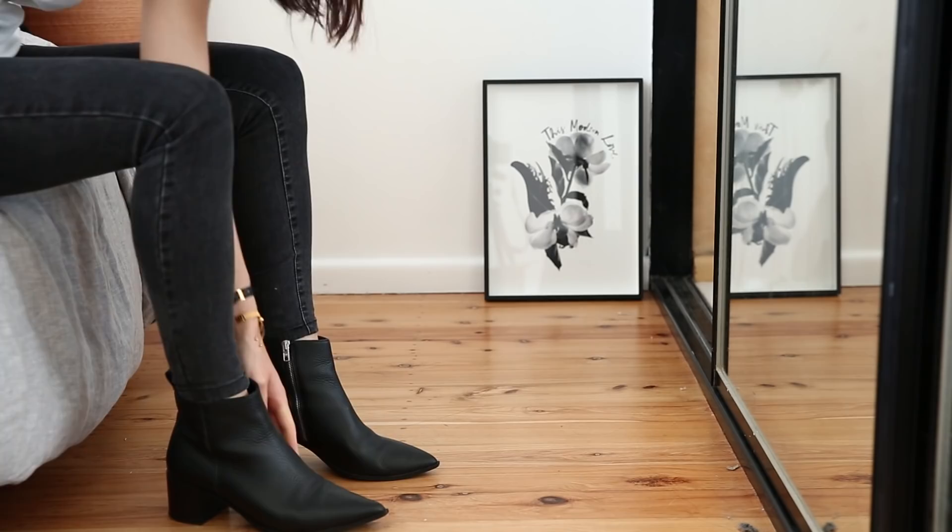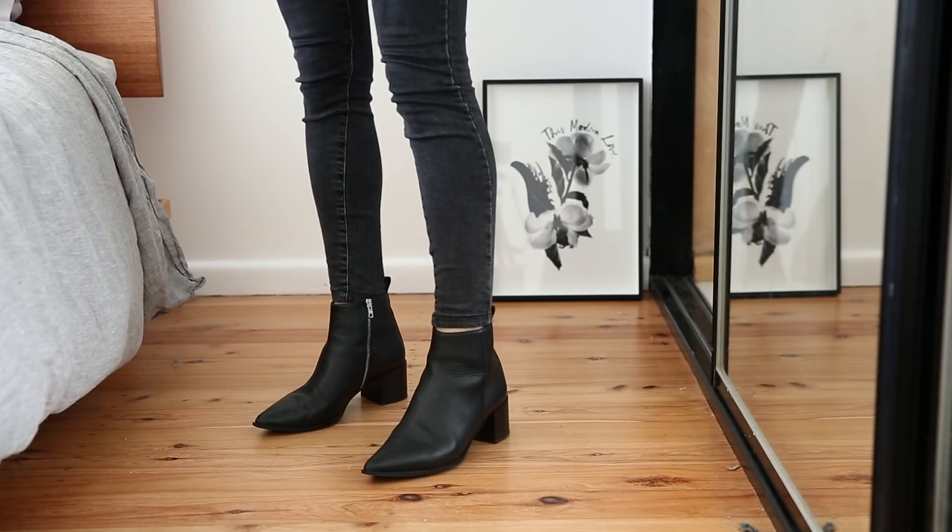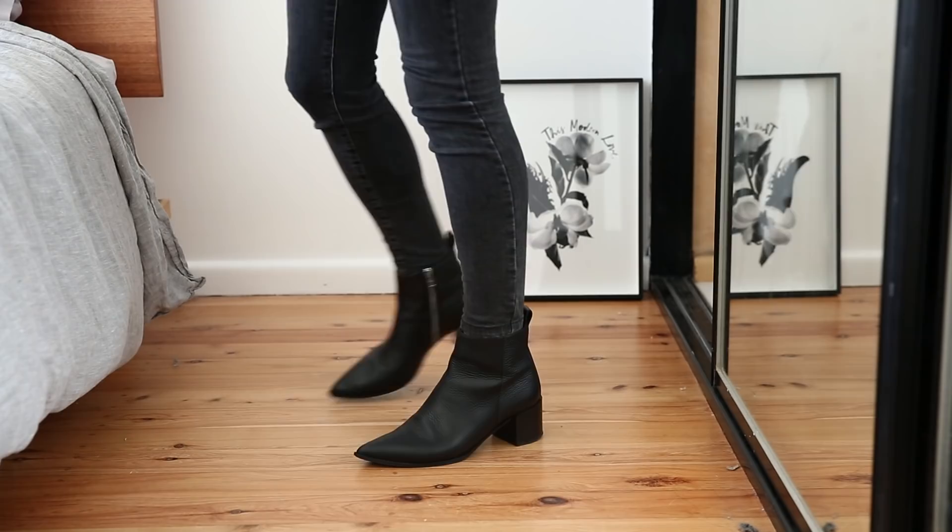I've had these leather Boss boots for over a year now and I've been really happy with them. They're a great alternative to the Acne Jensen boots — the style's slightly different but there are some similarities, and they're very classic and timeless with silver hardware. I think spending a little bit more on shoes gets you really nice styles. You don't need to go the designer route, but getting something well made, maybe made in Italy, is a great way to go.